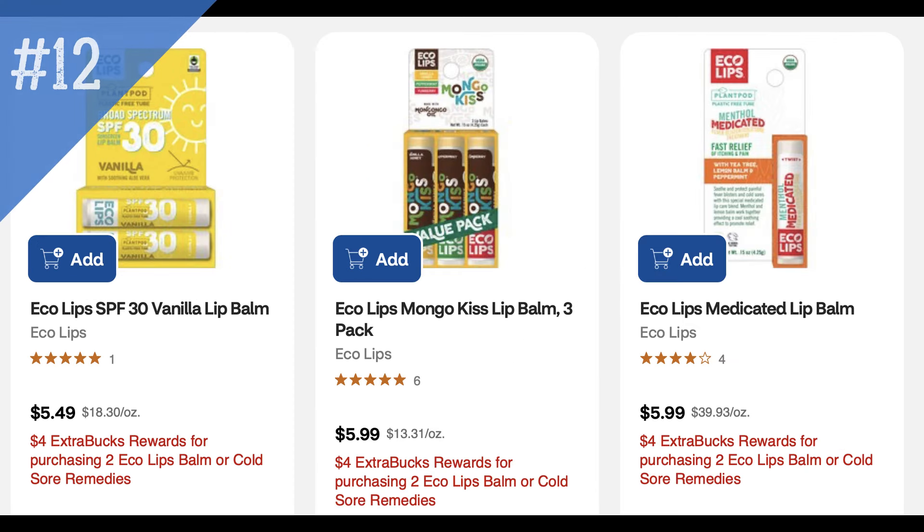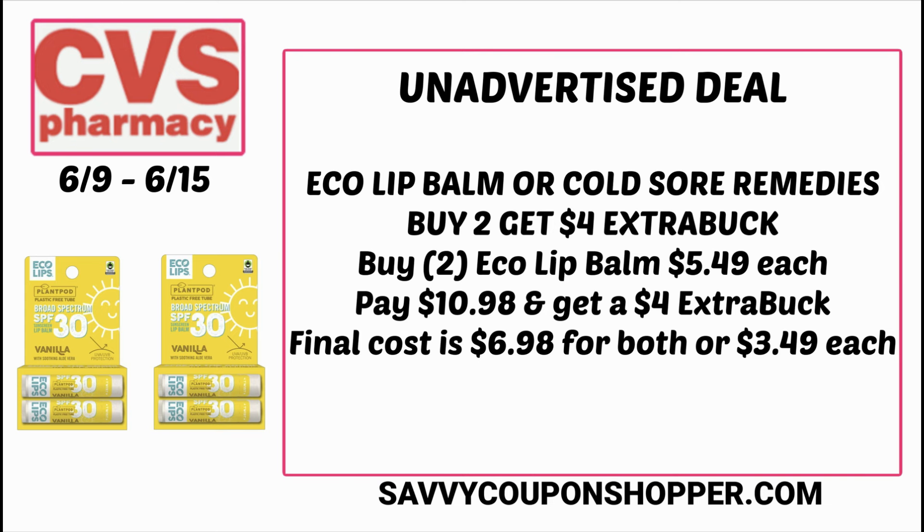This week I'm digging that EOS unadvertised deal, and this one is also good — Echo Lip Balm or Cold Sore Remedies: buy two, get a $4 ExtraBuck. The Echo Lips is a two-pack of vanilla lip balm with SPF 30, retailing for $5.49. If you grab two of those, that would be $10.98. You'll pay that, get back a $4 ExtraBuck, making them $6.98 for both double packs or $3.49 each. Not a bad deal if you're looking for some lip balm for the summer.